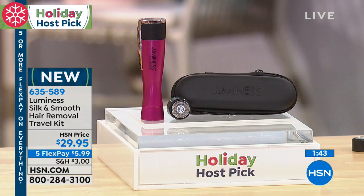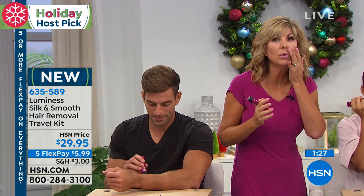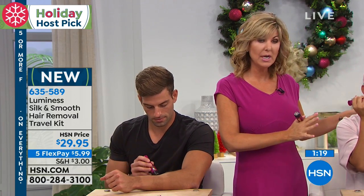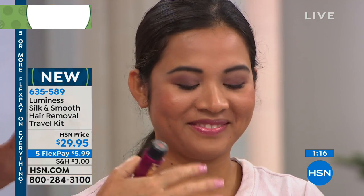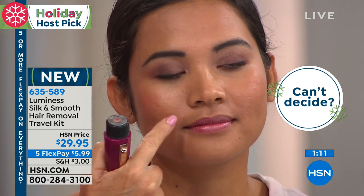Everything goes on smoother, whether it's your makeup. Think about all the money you're spending on anti-aging serums and creams. You don't want to be putting that serum on your hair — you want to be putting that serum on your skin, where it needs to go. When you're putting your serums on and running your fingers over your face, you don't want to feel stubble. Nobody wants to feel stubble on their chin, upper lip, or sideburn area. We're going to go back to Sophia and she's going to remove the other side and show you a total transformation.